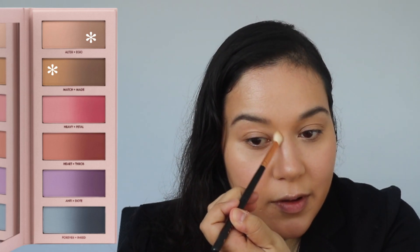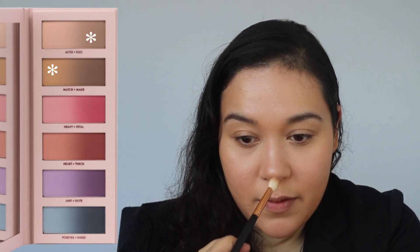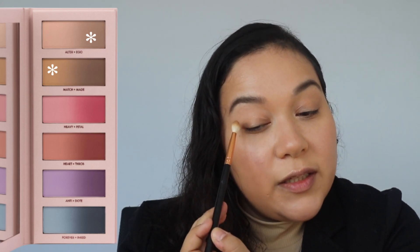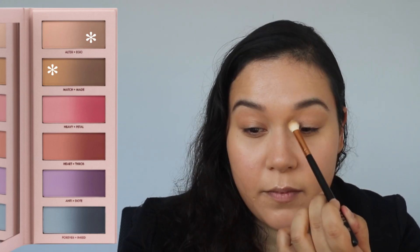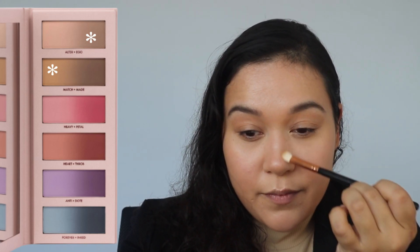On my skin tone, Ego gives a very light contour. I'm mixing in Match to get a little more pigmented contour — Match is a bit more warm-toned so I'll use more Ego with a touch of Match and apply it over the eye area too. Then I'm going in with my contour brush to apply the same two colors on my cheek area.